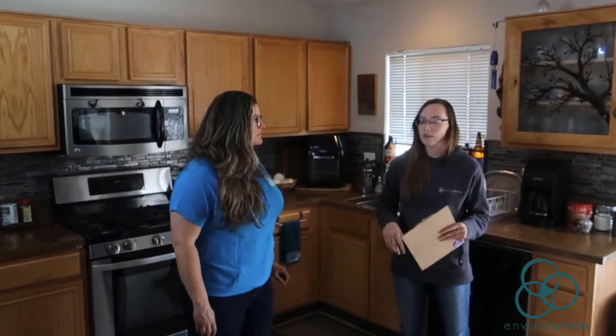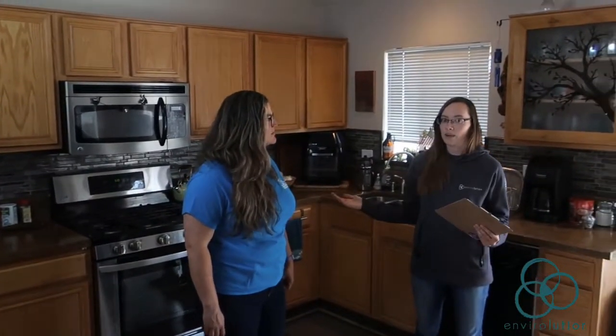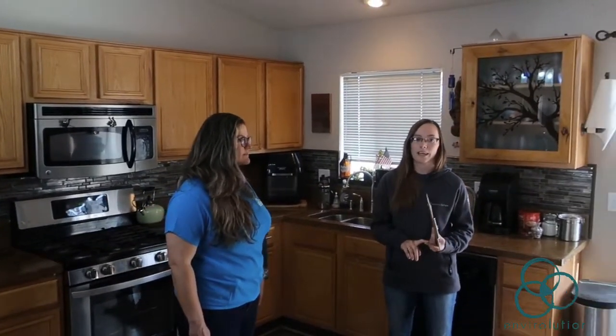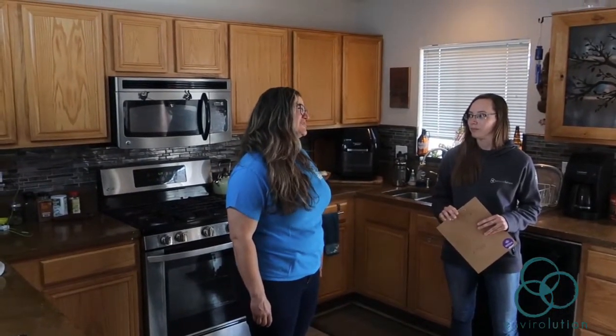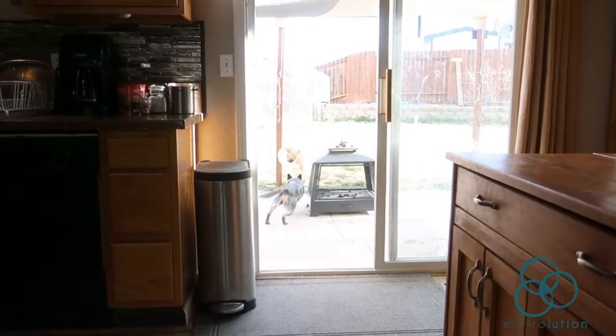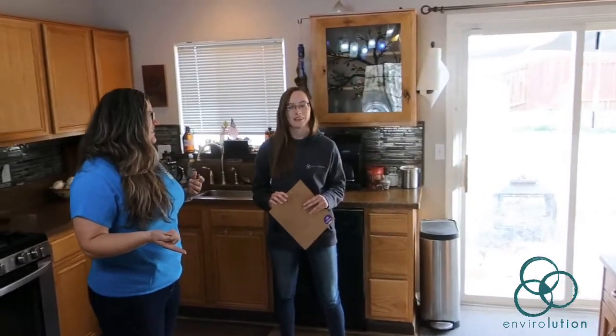Did you know that windows and doors can also affect your home's energy usage? No, how? Well, they help keep the cool and warm air inside your home, meaning you don't have to run your AC or your heater for a really long time. And by not using those appliances, you're saving your home a lot of energy. So when I leave the door open for the dogs to go in and out and the house is being heated — it's not a good idea. It's not efficient.